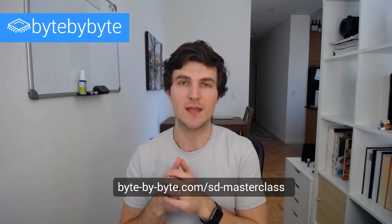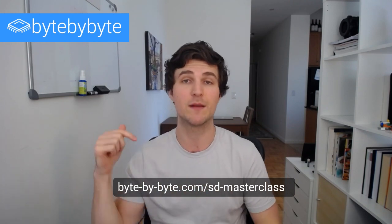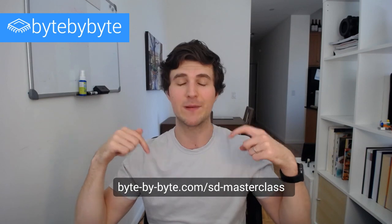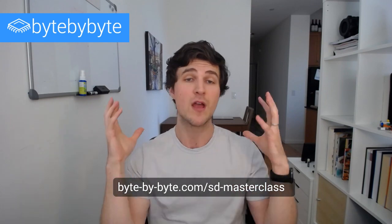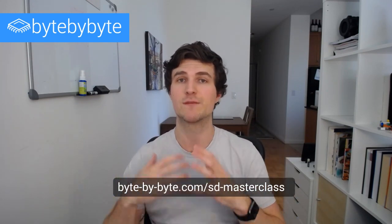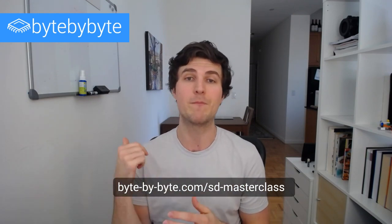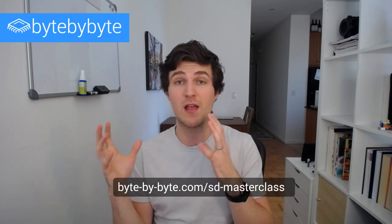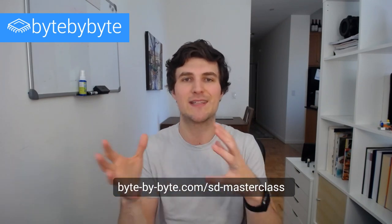I'm going to be talking about all of this in the masterclass on Monday, and I'd highly encourage you all to come. That's going to be at 8 p.m., Monday June 1st. You can sign up at bytebybyte.com/SDmasterclass — that's a totally free masterclass. I'm also going to be opening up my new course, Coding Interview Mastery: System Design, so if you're interested and want to learn more, the best way is to sign up for the masterclass.